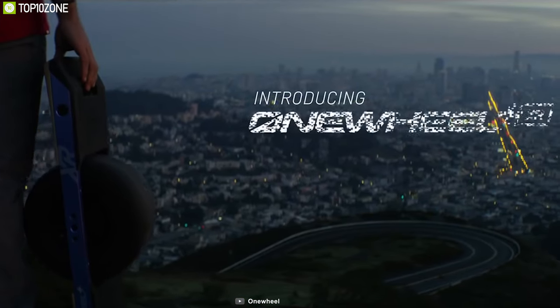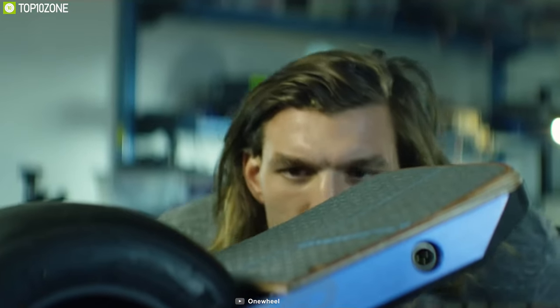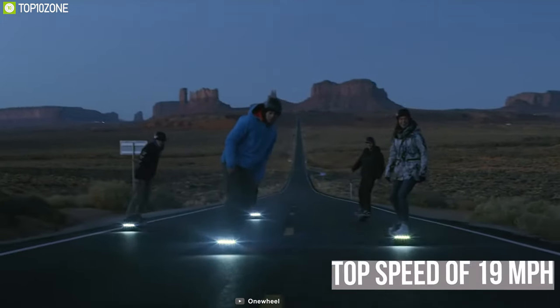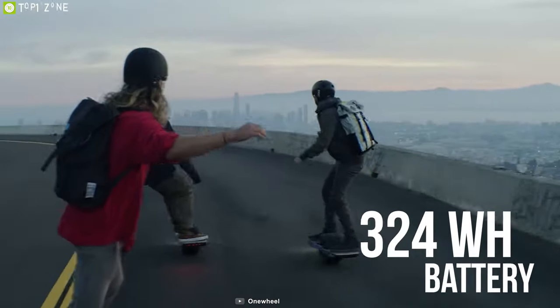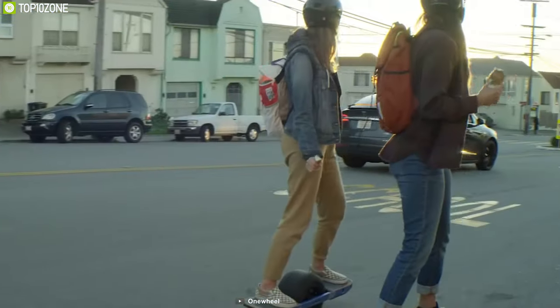Meet the Onewheel XR, a total game-changer in the world of skateboards that operates uniquely while balancing on only one wheel and showing style and creativity everywhere you go. Equipped with a 750W HyperCore brushless motor, the Onewheel XR provides plenty of power and torque, allowing you to reach a top speed of 19 mph to tackle any terrain like a master. Powered by a 324Wh battery, this skateboard can provide a maximum 18-mile range on a single charge to be the perfect companion on any long trails.